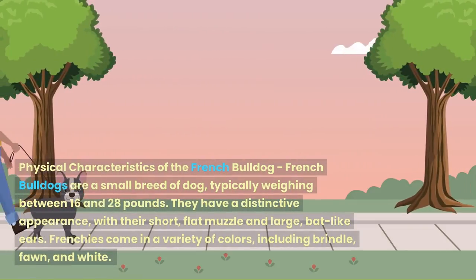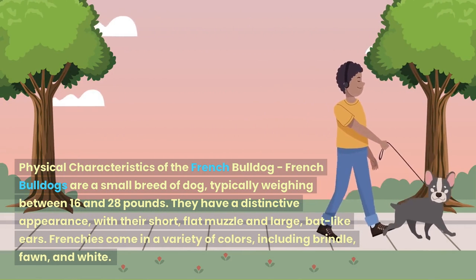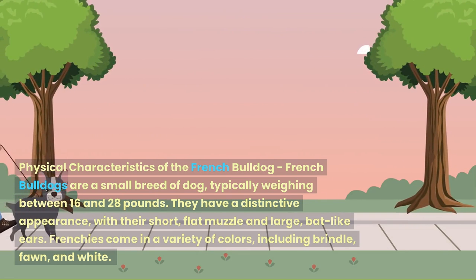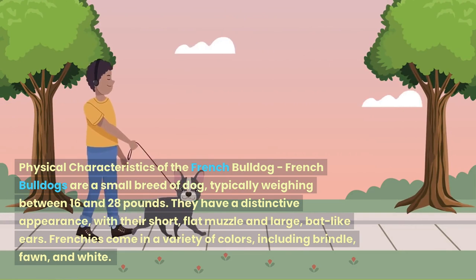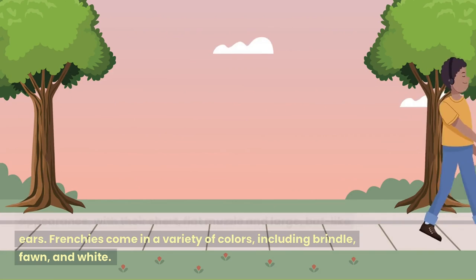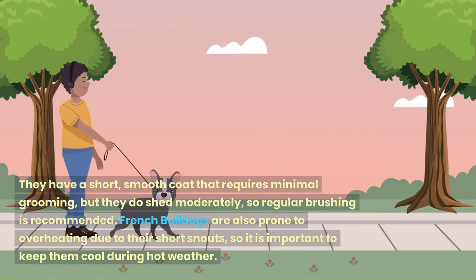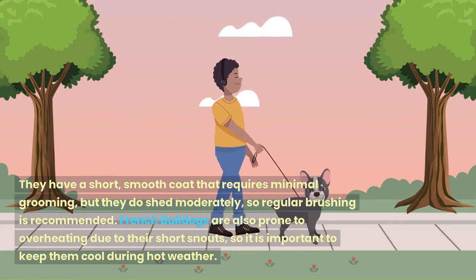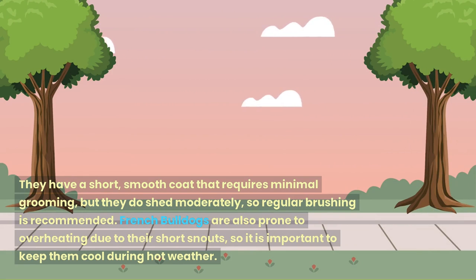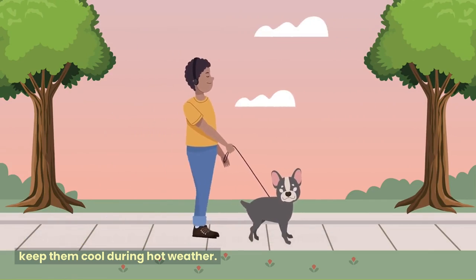French Bulldogs are a small breed of dog, typically weighing between 16 and 28 pounds. They have a distinctive appearance, with their short, flat muzzle and large, bat-like ears. Frenchies come in a variety of colors, including brindle, fawn, and white. They have a short, smooth coat that requires minimal grooming, but they do shed moderately, so regular brushing is recommended. French Bulldogs are also prone to overheating due to their short snouts, so it is important to keep them cool during hot weather.